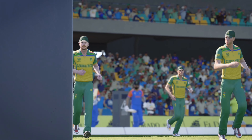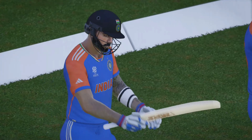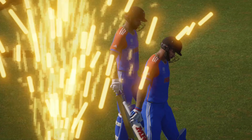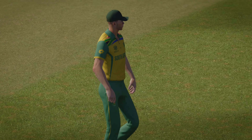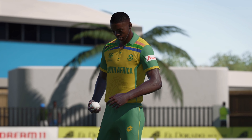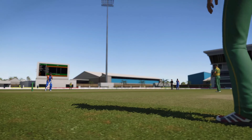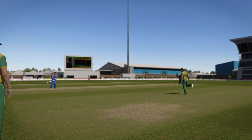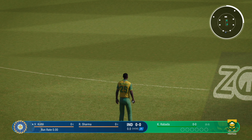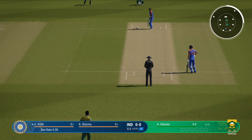The players are making their way out now — it's a fantastic atmosphere. These are the moments as a player you never get tired of. There should be plenty of runs on offer, so I expect some fireworks. Everything looks set to get this match underway. The new ball will get some movement, and the openers are going to have to be wary of that.